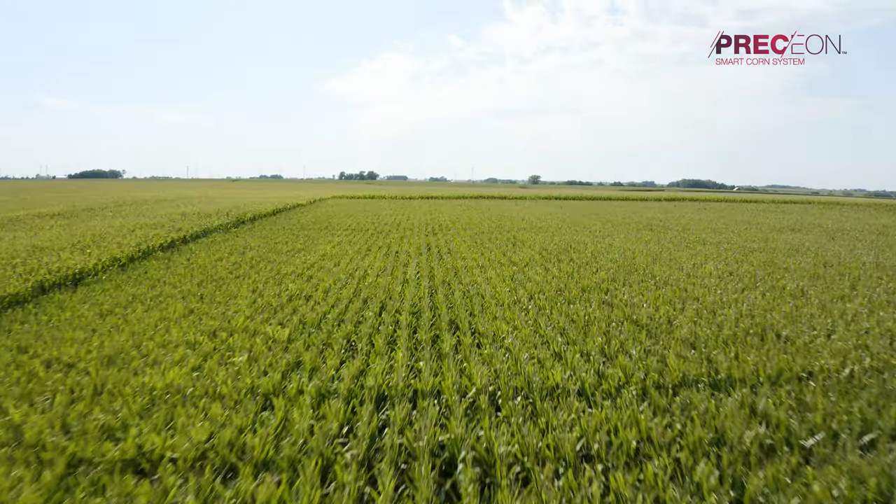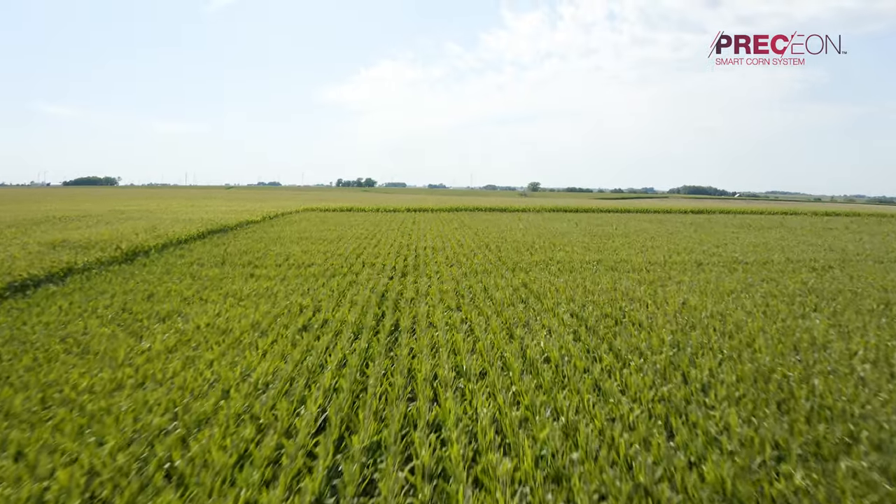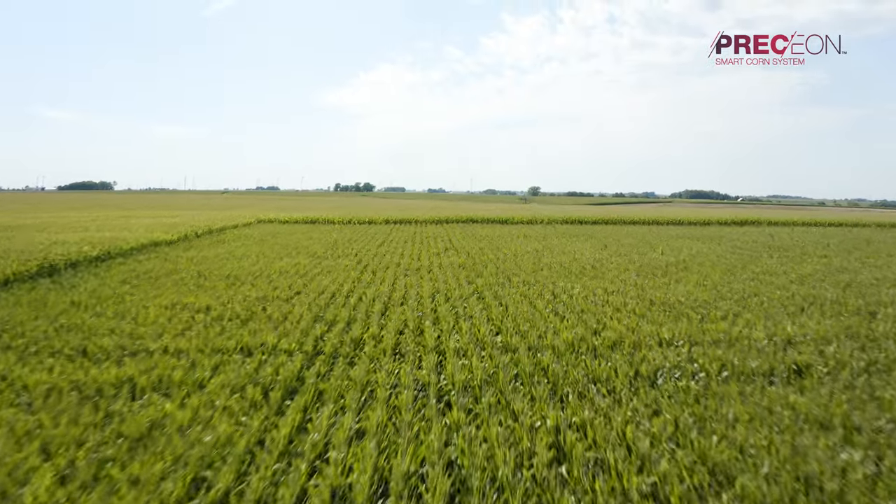One of the things that surprises me the most about short stature corn is getting out there with a normal height sprayer and being able to apply — whether that be foliar feeding or Y-drop — and you're not running over and bending over those stalks as you would with normal height corn.